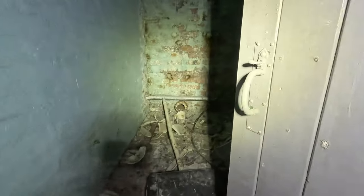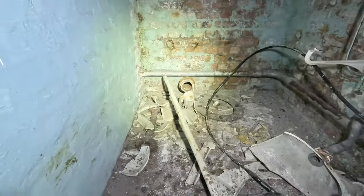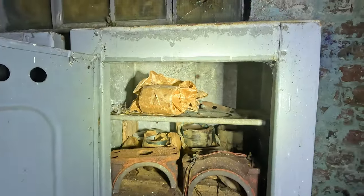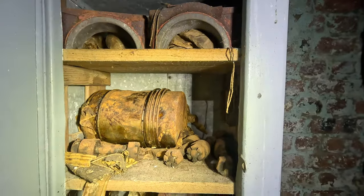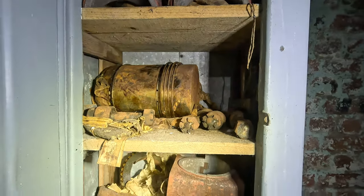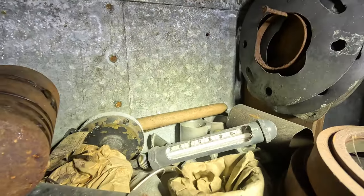There's a small train toilet in here which inevitably has been smashed — always seems to be the way. And then we have some of these interesting parts cabinets. Looks like a very large piston, and some smaller parts and a thermometer.